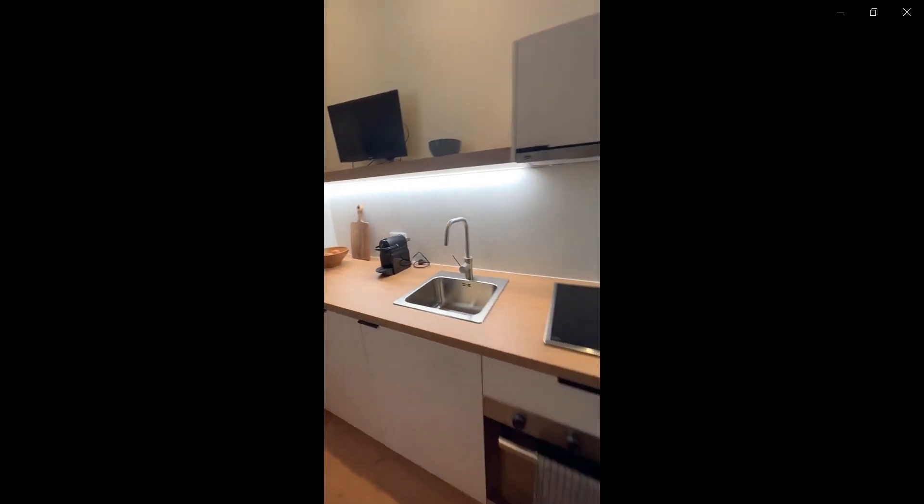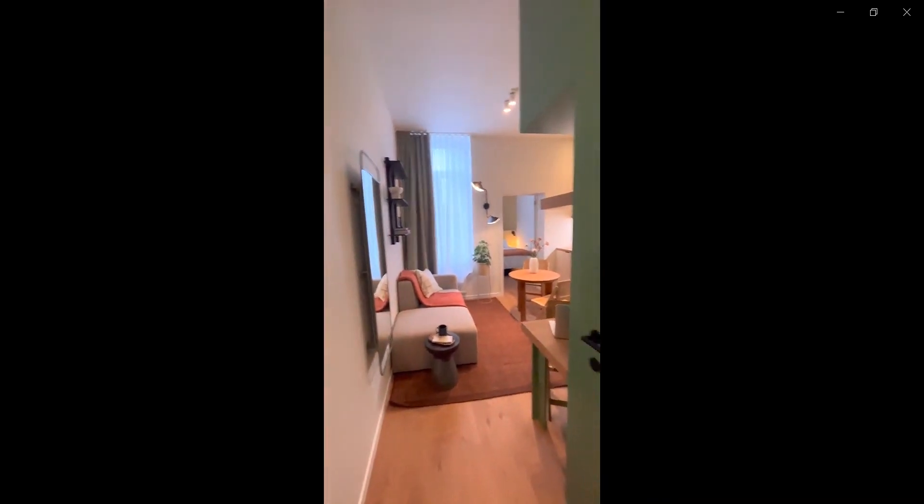In the apartment you also have a washing machine as soon as you enter over here in the closet space to the right. This would be the whole apartment. Thank you for listening. I hope you liked it.